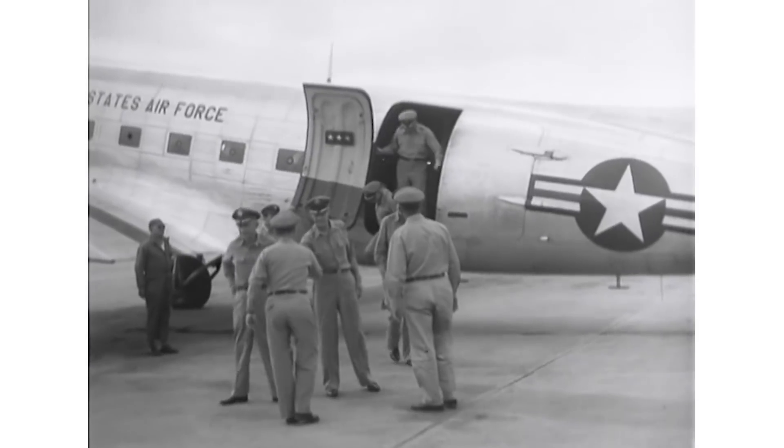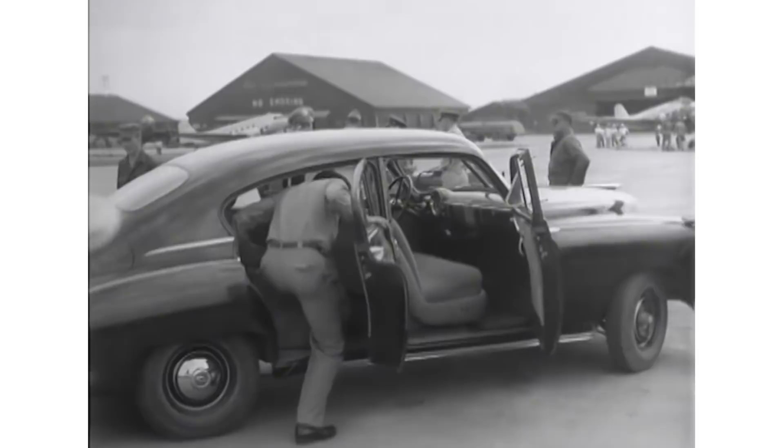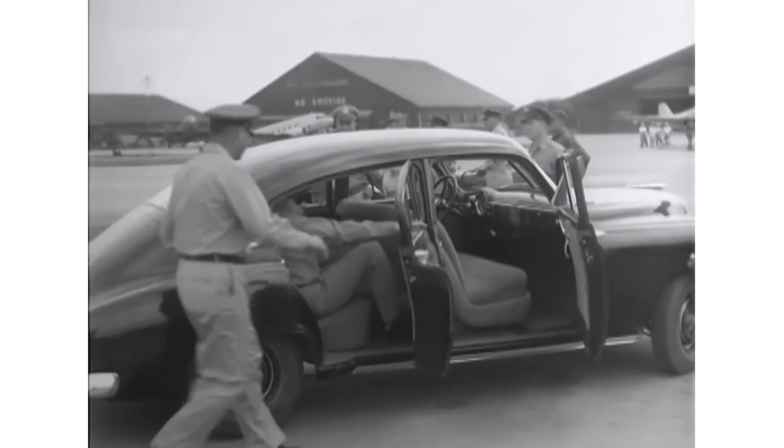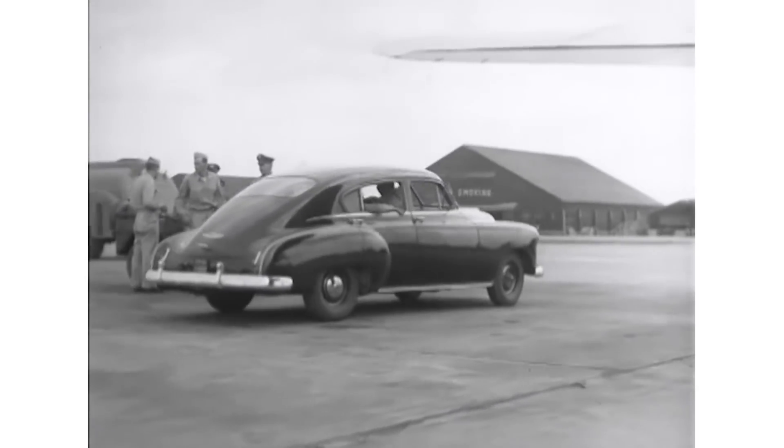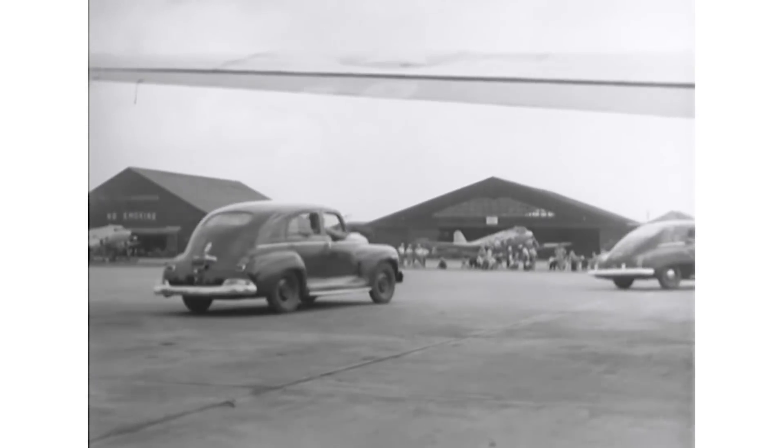Unlike previous transport designs, the new aircraft would be designed from the ground up as a combat transport, with a large loading ramp at the rear of the fuselage. Five of the companies submitted designs, including Lockheed, who eventually won the contract.